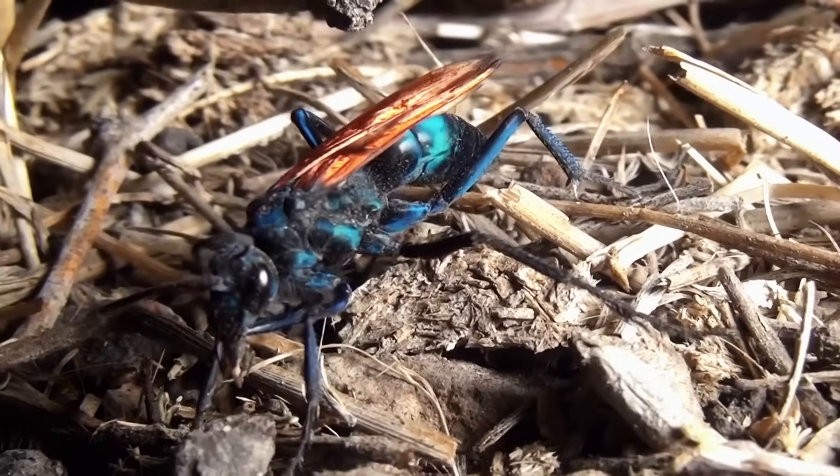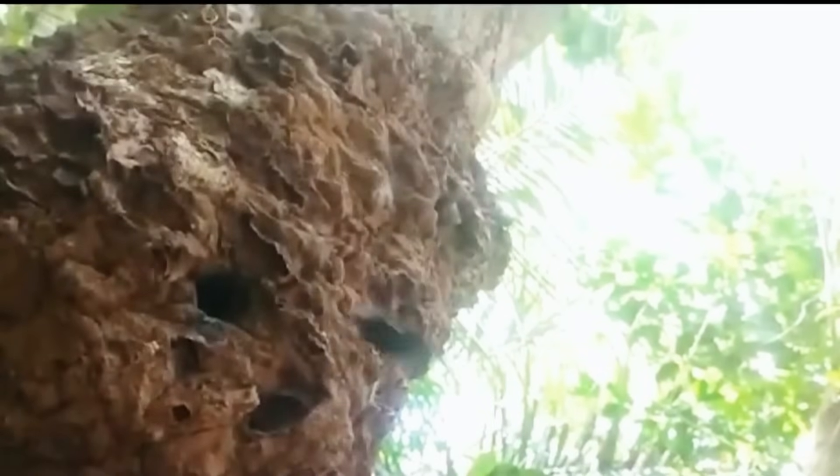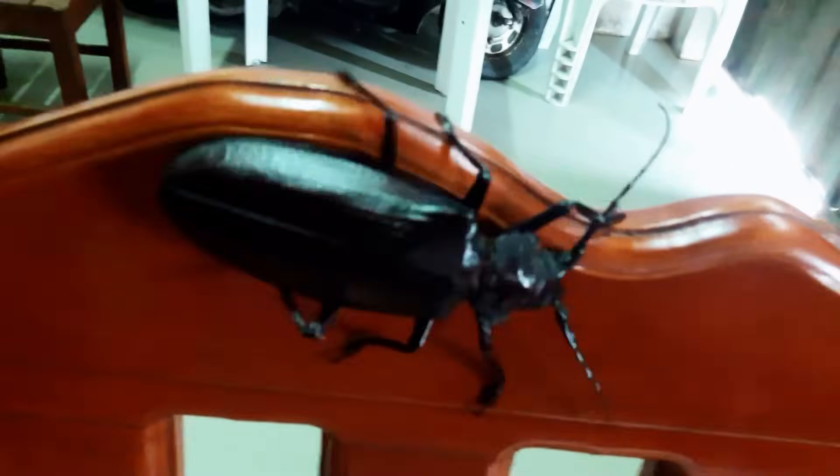In today's video, we're going to meet a spider-eating moth, a fiercely aggressive aquatic bug, and a giant bee that disappears off the pond every few decades. But first, this humongous beetle has a lethal weapon right in front of its nose.